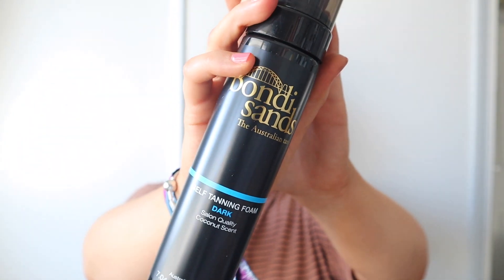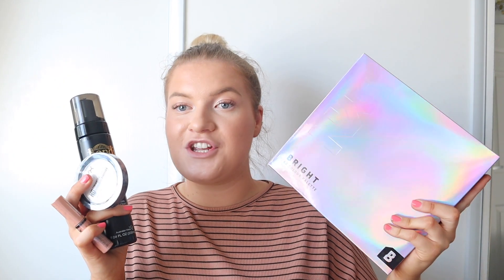You'll also be getting a NYX Butter Gloss in the shade 'Fortune Cookie' — it's such a nice, clear peachy shade on your lips. And this giveaway wouldn't be complete without my all-time favourite product that I always mention: the Bondi Sands dark fake tan. It's the love of my life. Even if you'd only normally use medium tan, trust me — it doesn't go really dark, it just gives you a really nice summery glow. I've got it on now, actually the ultra dark, but it's my second day wearing it so it's not that dark.